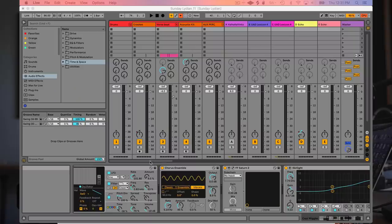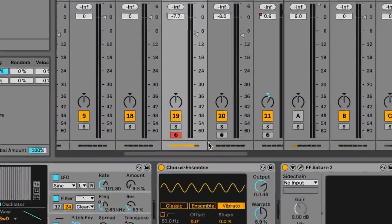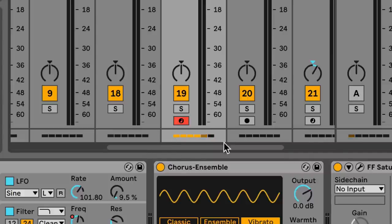CPU monitoring. This may seem gimmicky, but I can't count how many times I've loaded up a project right at the roof of what my computer can handle, needing to do just one more little thing, not wanting to freeze a bunch of tracks if I only knew which track was the culprit of my CPU woes. Now I can find it instantly. This has already saved me multiple times, and I've only been using Ableton 11 for about a month.